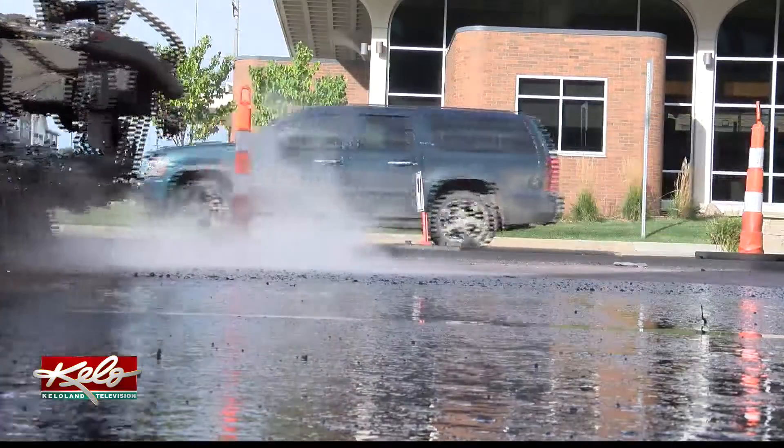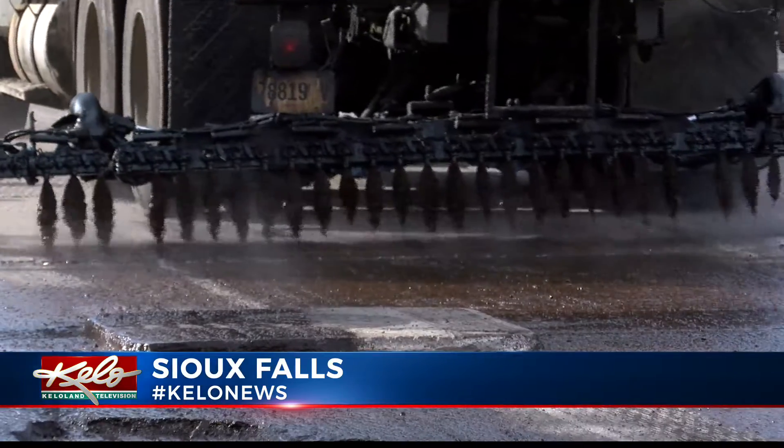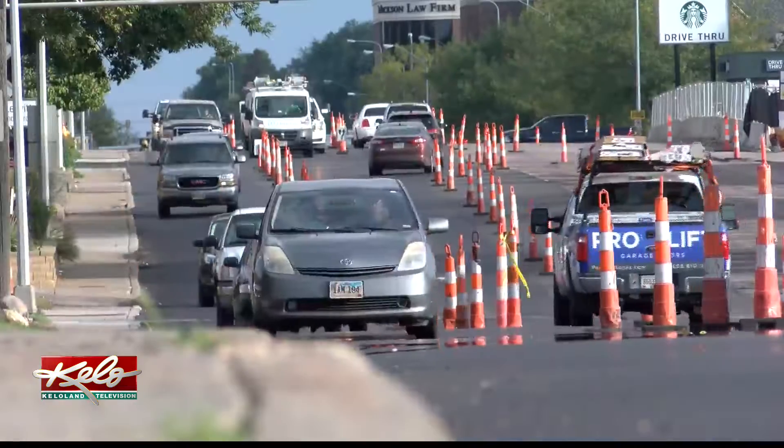A plan from 2018 is leading to an upgrade on Minnesota Avenue in Sioux Falls. You've probably noticed the road construction on the major road between 11th and 18th Street. $660,000 worth of improvements are being made over two weeks, and construction is expected to wrap up during the middle of next week.